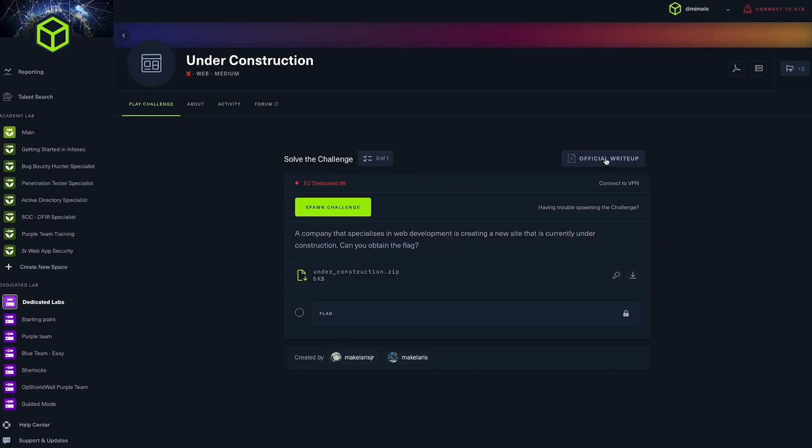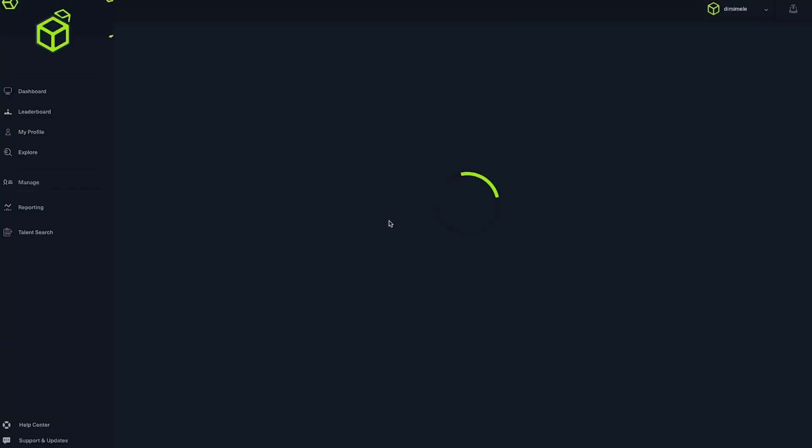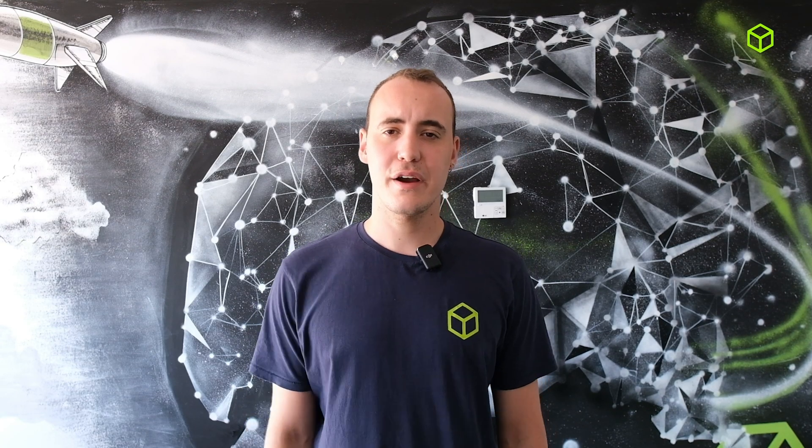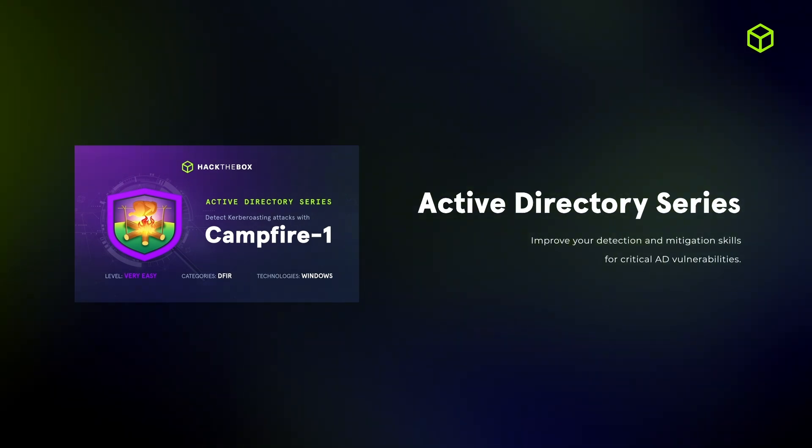We also expanded our library of guided solutions with new write-ups for web challenges. Finally, in dedicated labs, we released Campfire One, the first Active Directory Sherlock of the upcoming series, offering defensive practice in Active Directory environments.